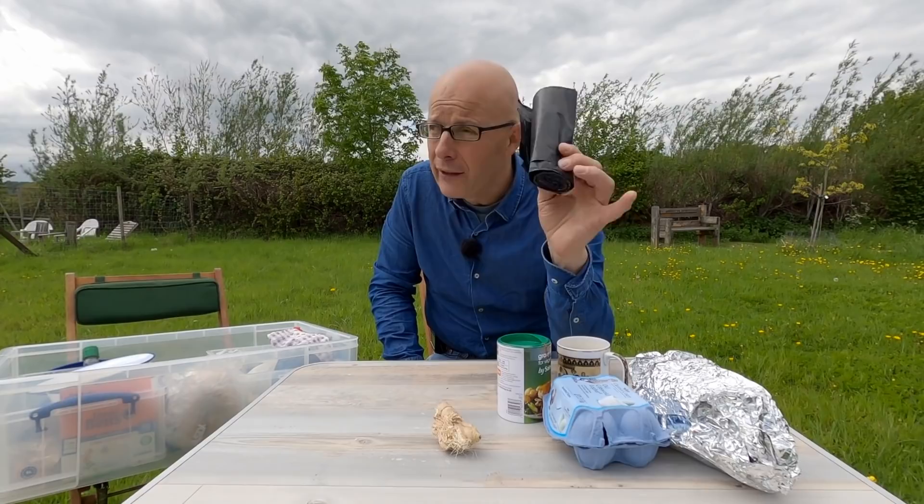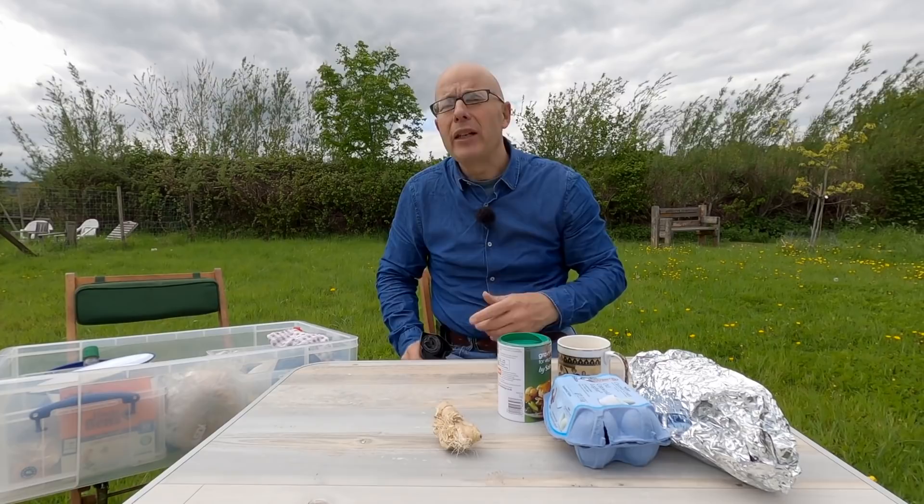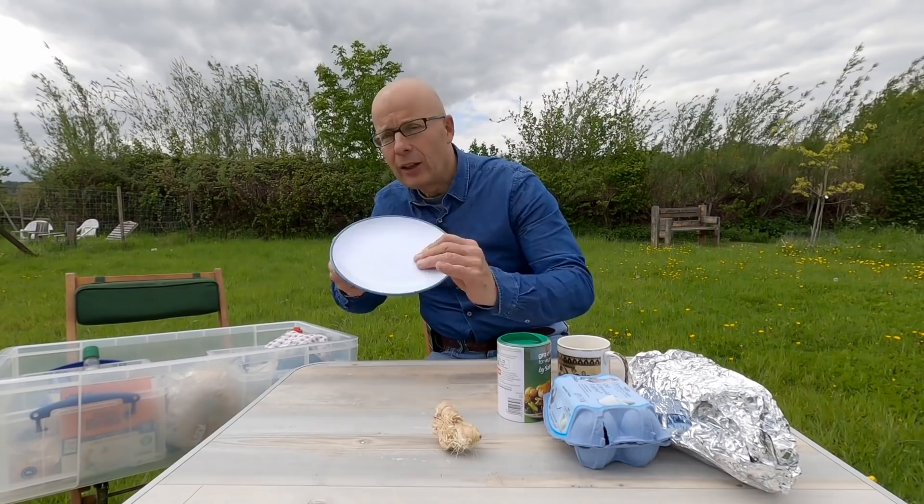Most importantly, so I don't leave any rubbish — because this field I'm in is Ian McKagan's. Ian McKagan is also one of my viewers, and he's very generously let me do this test in his field. He is near Peter's field in Hampshire. So I've got some bin liners, just in case, so I can clean up all the rubbish.